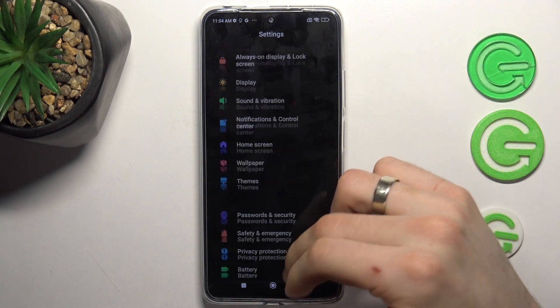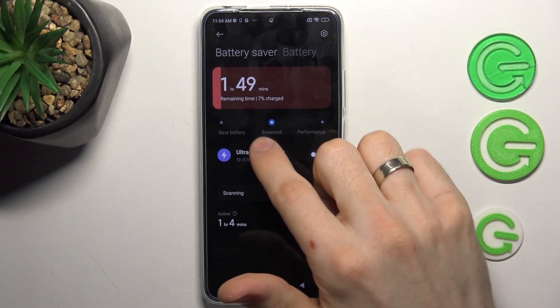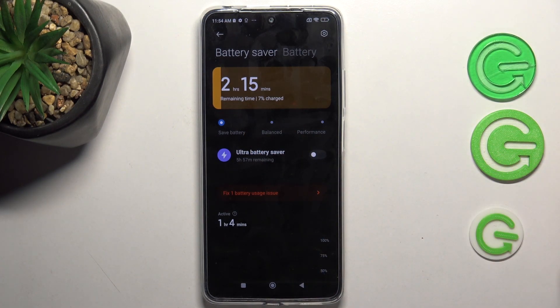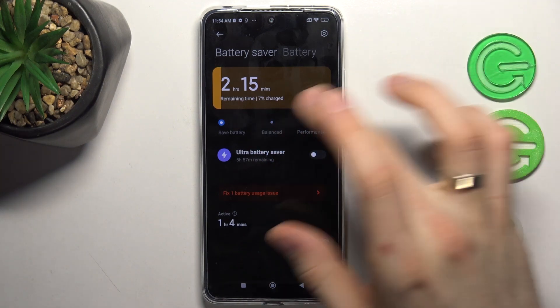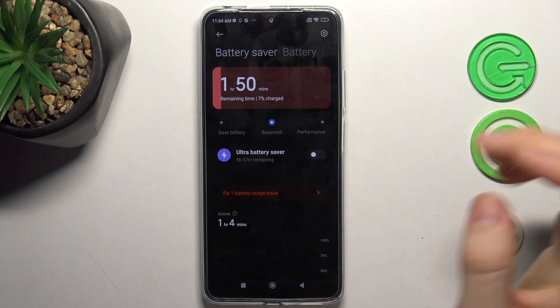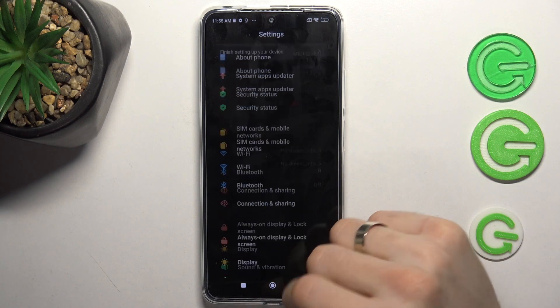First, open Settings and scroll down to find Battery. As you can see, we have battery saver mode. In battery saver mode, our processor has a limit of performance — it can work using only 70 percent of its performance. If you want 90 percent performance, choose balanced mode. If you want 100 percent performance, enable performance mode, but in this mode your smartphone battery will drain faster because it consumes a lot of battery power. Go back and find About Phone.